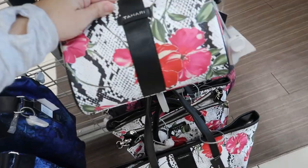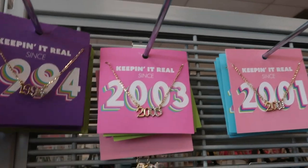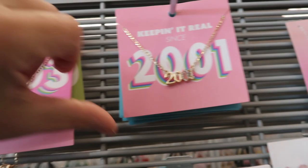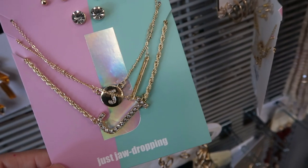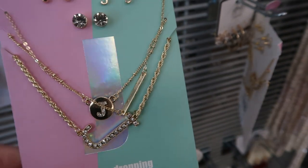That one's $14.99. How cute are these necklaces? They have 'Keeping It Real' on them — like 1994, 1995, 2000, 2001. They don't go back far enough for me but I thought those are really cute and they're $3.99. Oh look, they have my initial here — in this one little set it has a J with rhinestones and a little circle.